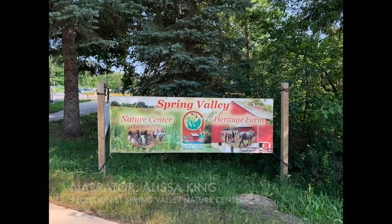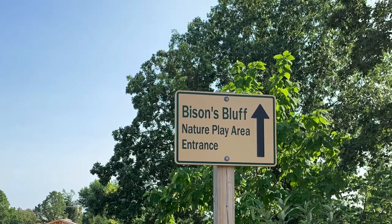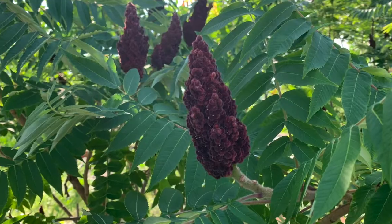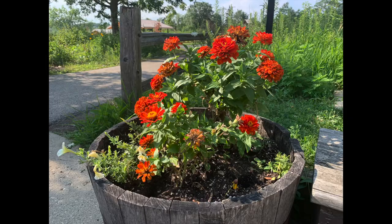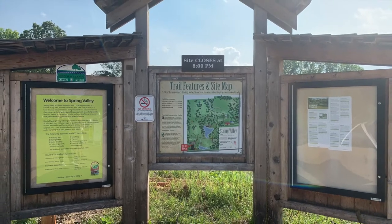The Spring Valley Nature Center is open to the public, as well as our Heritage Farm. The only thing on the property with a fee is our Bison's Bluff Park, which has a two-dollar resident and three-dollar non-resident fee for children ages 2 to 12 years old. The property is 135 acres and our Bison's Bluff Park is one acre.